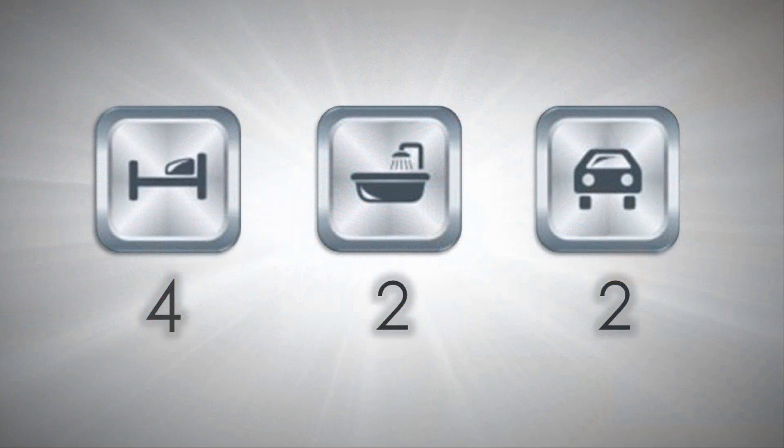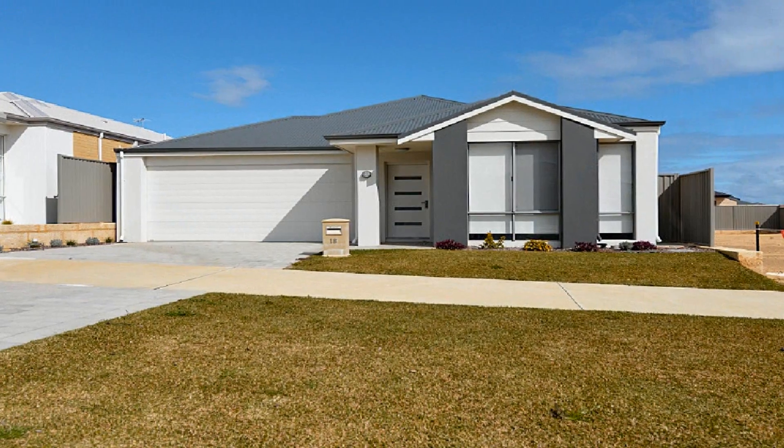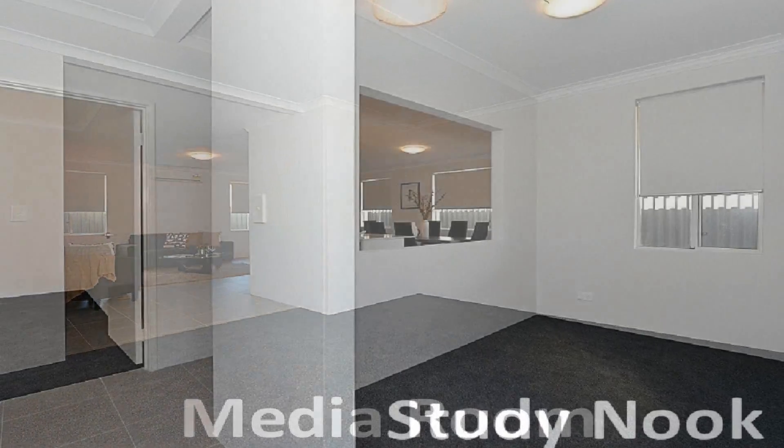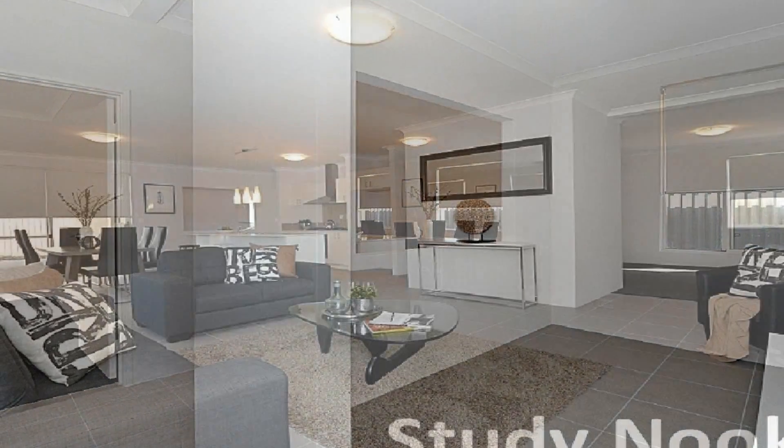Recently constructed by Webb and Brown Neves, this home has been built to an exceptional standard. The additional media room and study nook flow to a wide open family expanse.